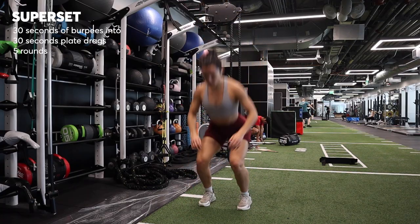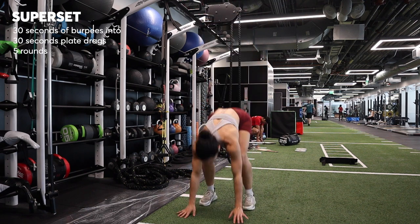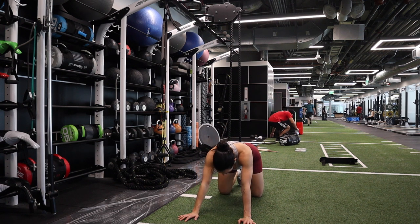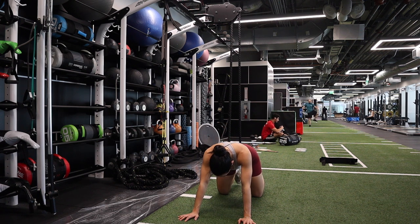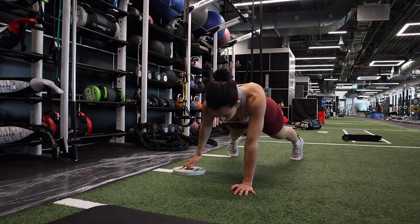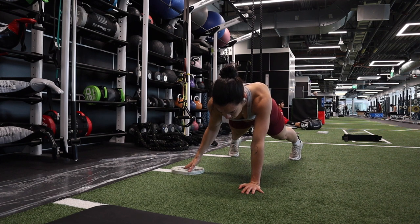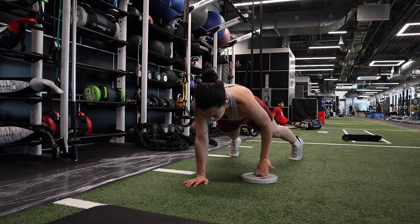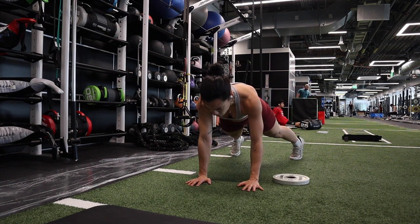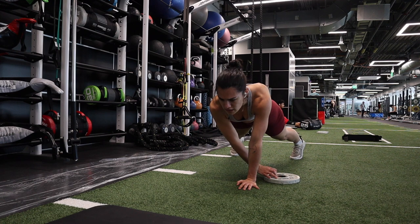Last superset of this workout is 30 seconds of burpees. I love them — they're so effective. Chest to the floor, really exploding through the top of the movement. After 30 seconds you can have a couple seconds to regroup, and then go right into plank plate drags. You're going to alternate dragging the plate across slowly, one arm at a time, keeping yourself as stable as possible — imagine balancing a plate of food on your back, so go slow and steady. 30 seconds of that, then rest 30 seconds and go back to the burpees. I did five rounds total.